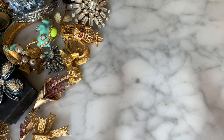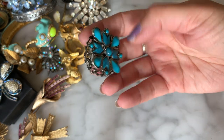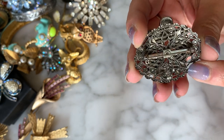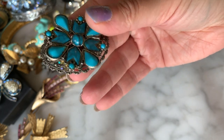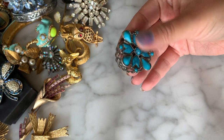More brooches! This one, based on the setting — particularly the open-work piece on the back — looks to me either West German or Czech. We have faux turquoise here and it's a little dimensional because of the fat back. That's very nice as well.